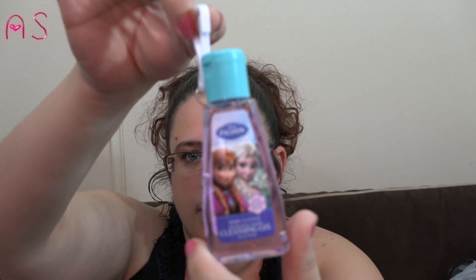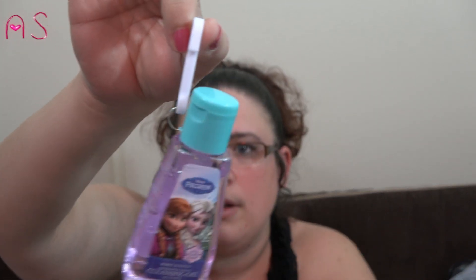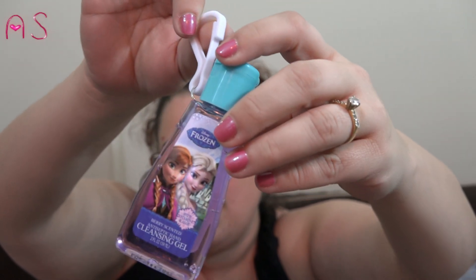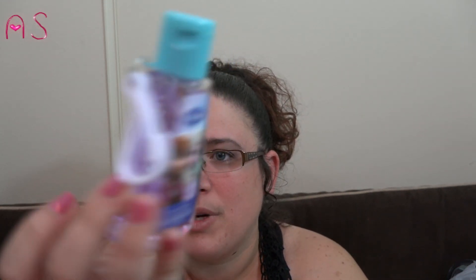I picked up the berry-scented Frozen hand sanitizer to go on Lily's backpack for school — it has vitamin E and aloe. It's a pretty big bottle, two fluid ounces.